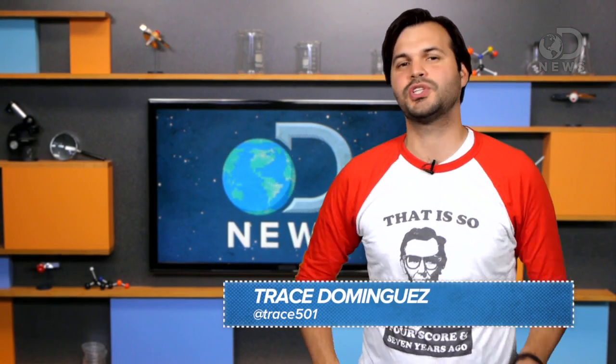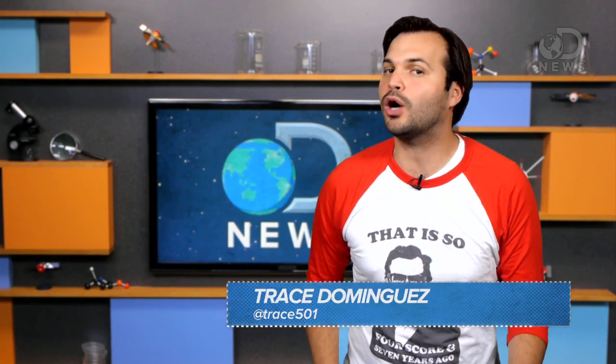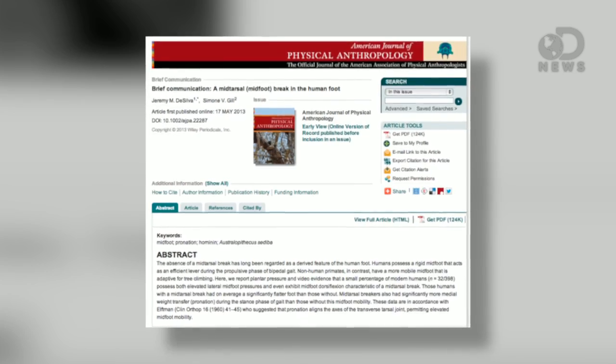Your body is filled with genetic and biological garbage. Not just the junk DNA we've talked about in the past, but actual structures that your body took the time to put together, and they don't do anything. A couple of new studies just completed by researchers at Boston University and the University of Liverpool focused on our feet.